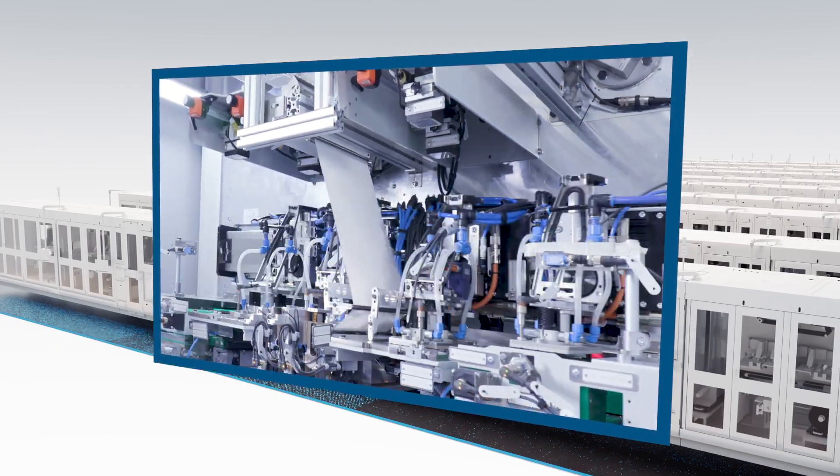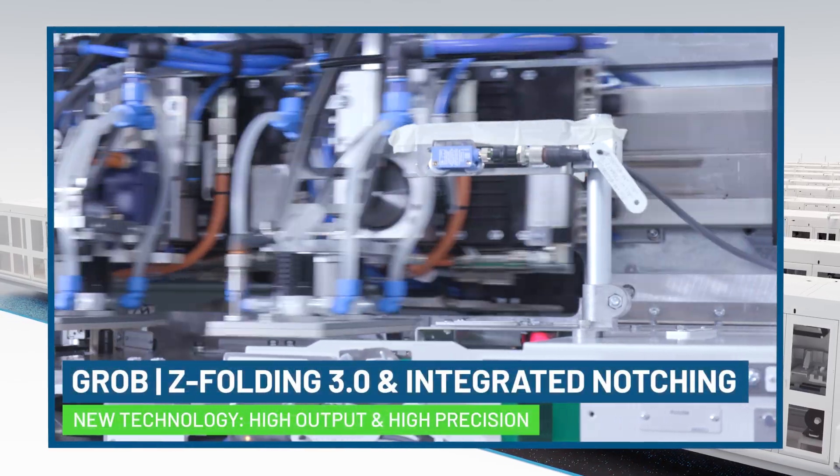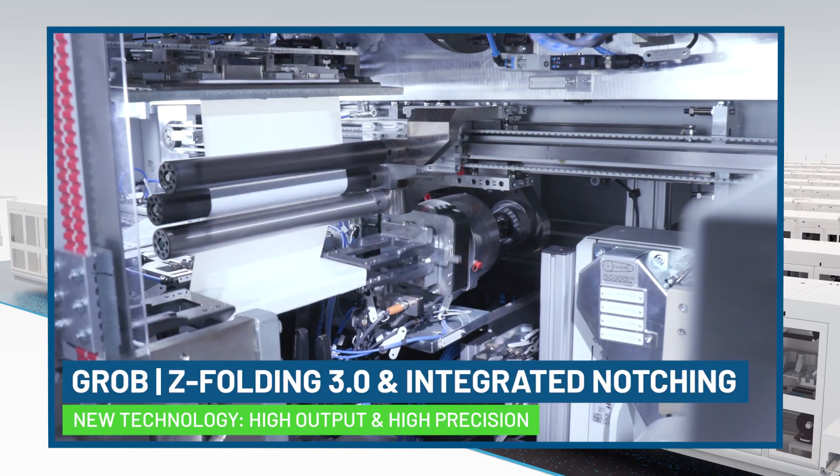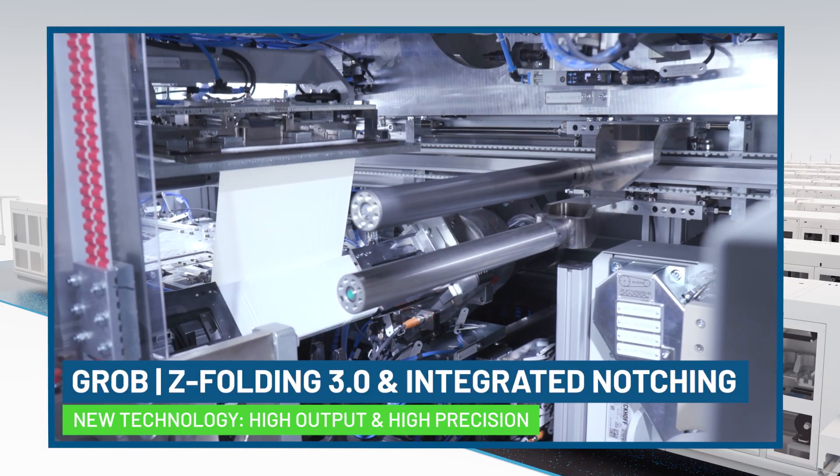Next generation Z-Folding: high output, high precision. The Grob Z Folder Gen3 combines high-speed folding technology with proven features.